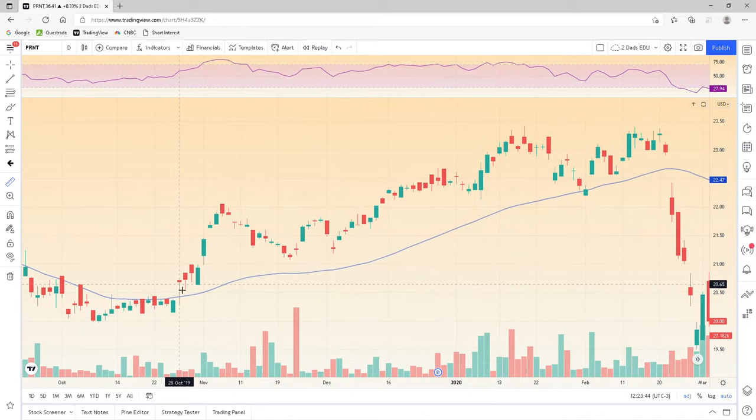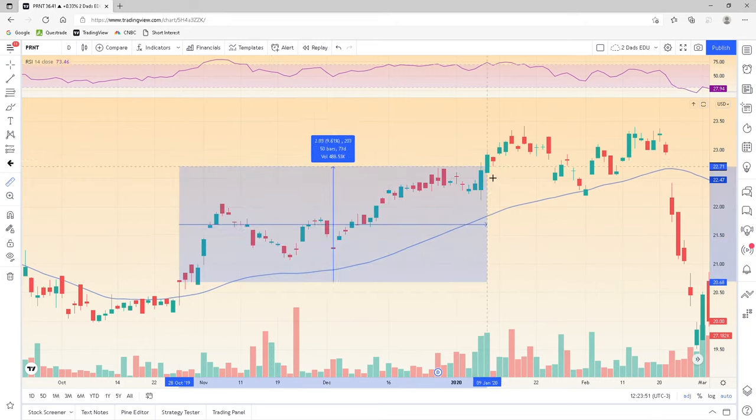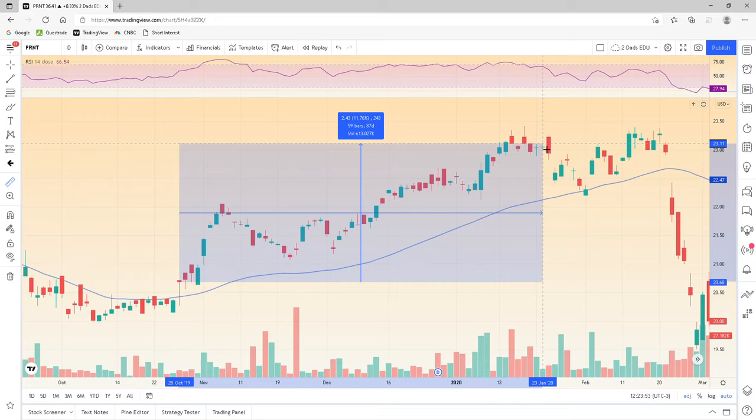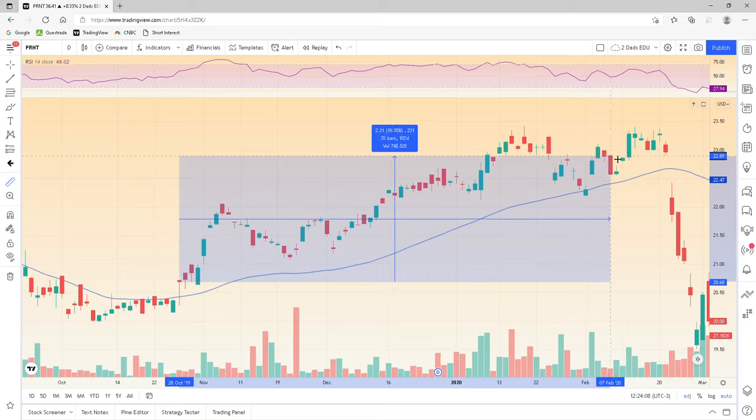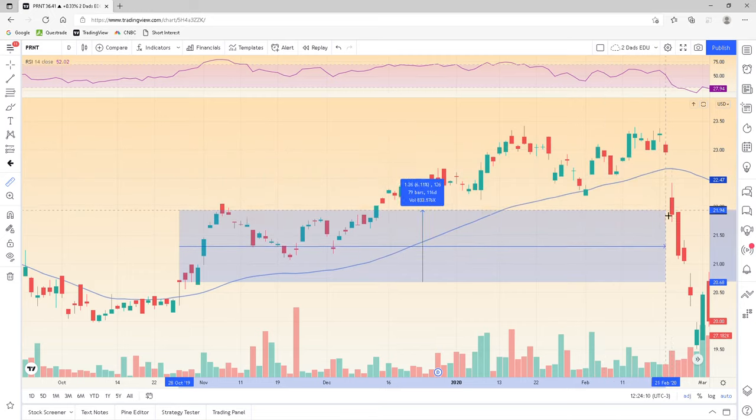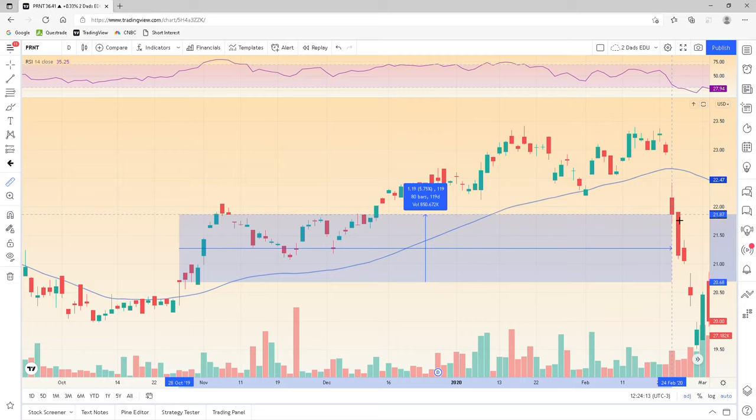I'll put the ruler on. We would have entered right here. It went up and our exit is basically whenever it closes below the 50. We buy and sell prior to the close — the last couple of minutes before the close to confirm, rather than waiting until the next day. We're going to follow it right up. It sort of faked us out right here, but it went back up. Closed above the 50, so we wouldn't have gotten out. Our exit would have been down here. Unfortunately we took a nice bit of a dive and lost a bit. We would have exited right here, entered right here — and that would be 5.75% profit in about 4 months.